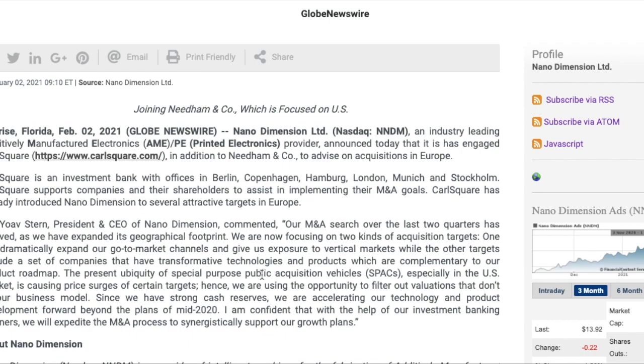The present ubiquity of special purpose acquisition vehicles — SPACs — especially in the US market, is causing price surges of certain targets. Hence they are using the opportunity to filter out valuations that don't fit their business model. Since they have strong cash reserves, they are accelerating technology and product development forward beyond the plans of mid-2020. The CEO is confident that with their investment banking partners they will expedite the M&A process.